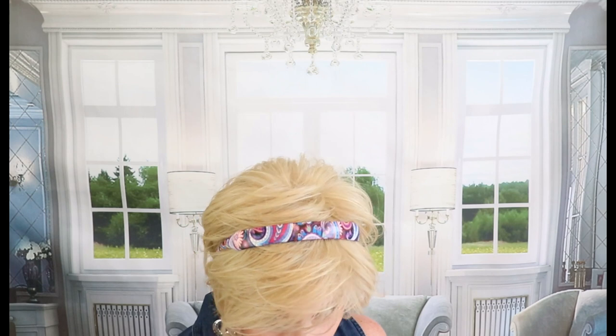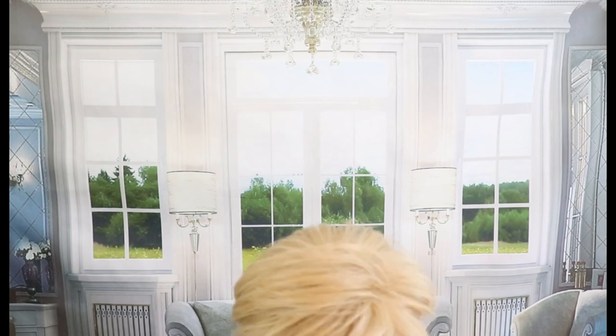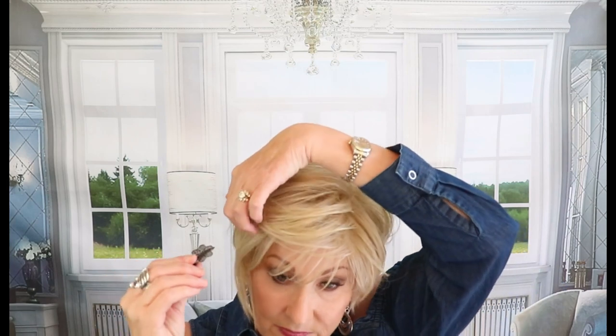Let's talk about some ways to style the Angled Pixie. The first thing I always do when styling a wig is put a headband on it, and I think these short pixie cuts are just made for headbands. They look so cute with a colorful headband — it changes the look of your outfit and brings a little light to your face. There's no lace front, but you could take a small barrette and pin it up and off your face to give it a little something.